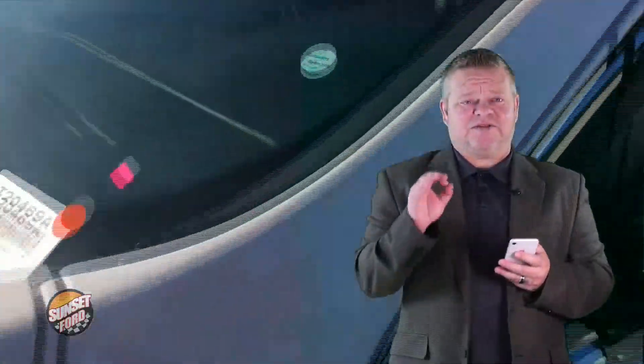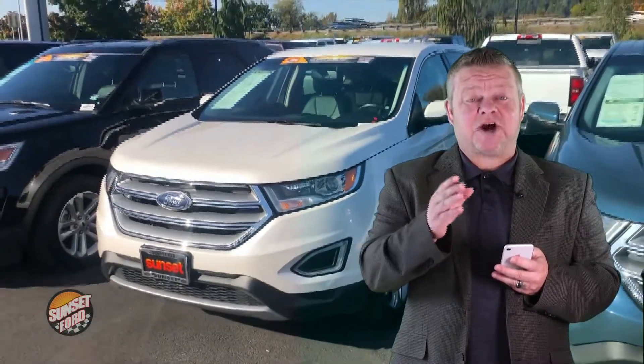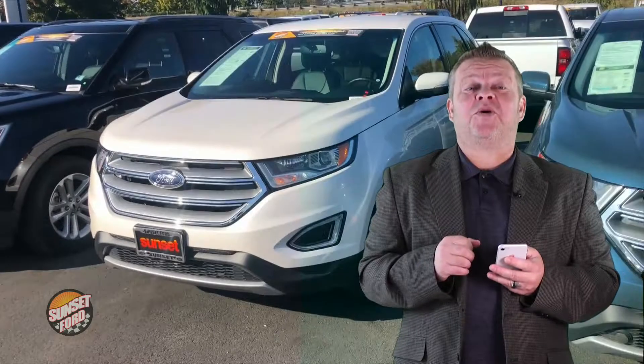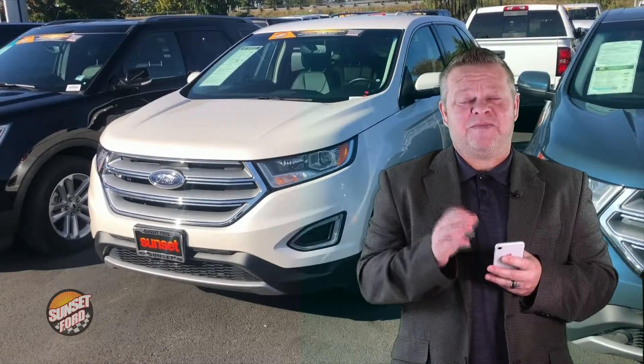For more information on this Edge or any other vehicles in our inventory, please give us a call, email us, or text us — better yet, come on down. We'd like to meet you in person and hopefully earn your business. Hope you've enjoyed your virtual video walk around. Make it a great day.